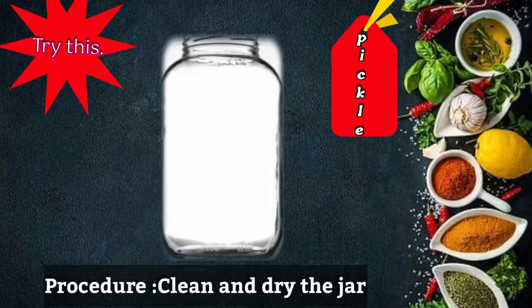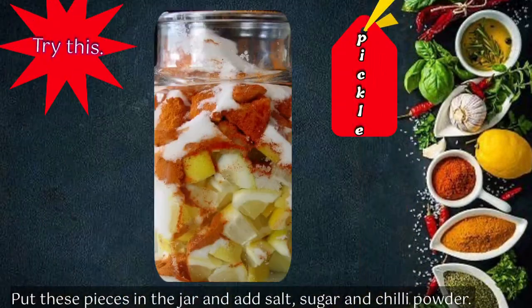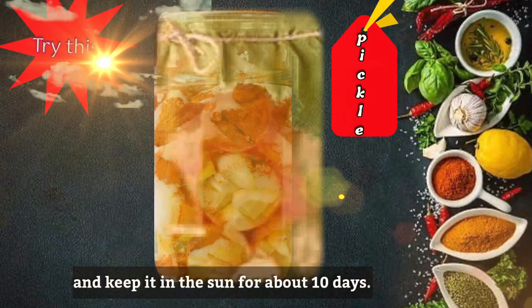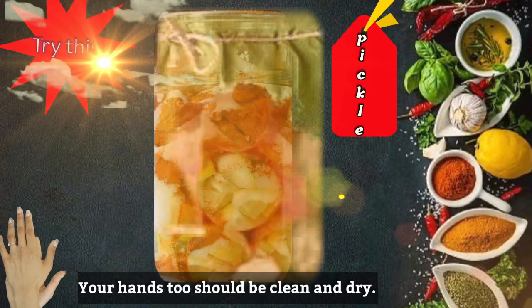Try this — Pickle. Clean and dry a pot. Cut each lemon into eight pieces. Put these pieces in the jar and add salt, sugar and chili powder. Mix the ingredients well with a dry wooden or steel spoon. Tie a clean piece of cloth over the mouth of the jar and keep it in the sun for about 10 days. Stir it every day with a clean dry spoon. Your hands too should be clean and dry.